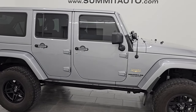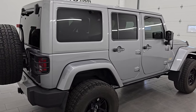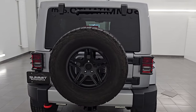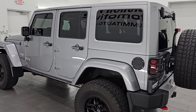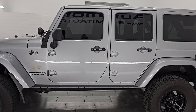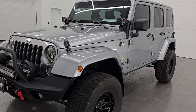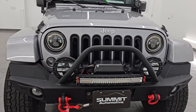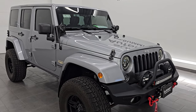Hey this is Brett, hope everybody's having a great day out there today. I am super excited to go over this ultra clean 2014 Jeep Wrangler Unlimited Sahara, stock number 14809Z. I'm here at Summit Automotive in Fond du Lac, Wisconsin, your new and used Jeep and Jeep Wrangler headquarters. This 2014 Jeep Wrangler has a 3.6 liter Pentastar V6 engine, puts out 285 horsepower, 260 foot pounds of torque, paired up with a 5-speed automatic transmission.